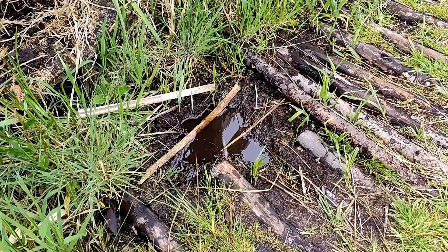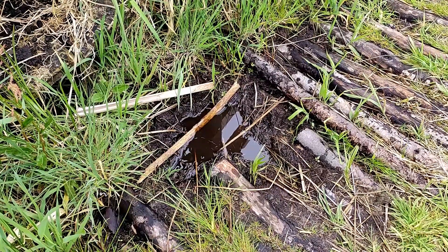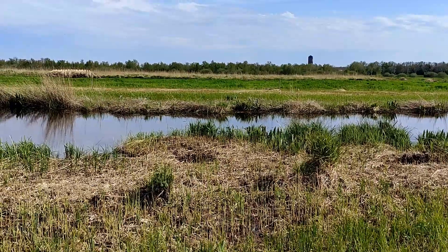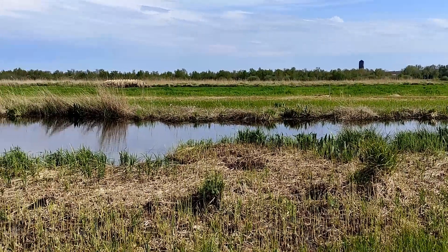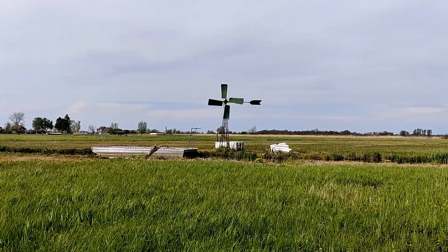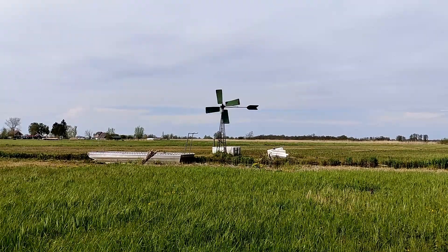The newly re-oxidized top peat layer erodes and compresses, continually lowering land levels. In the Netherlands, large parts of the country are currently subsiding at the same speed as rising sea levels. Millions of government funds are spent on subsidence driven by peatland draining.